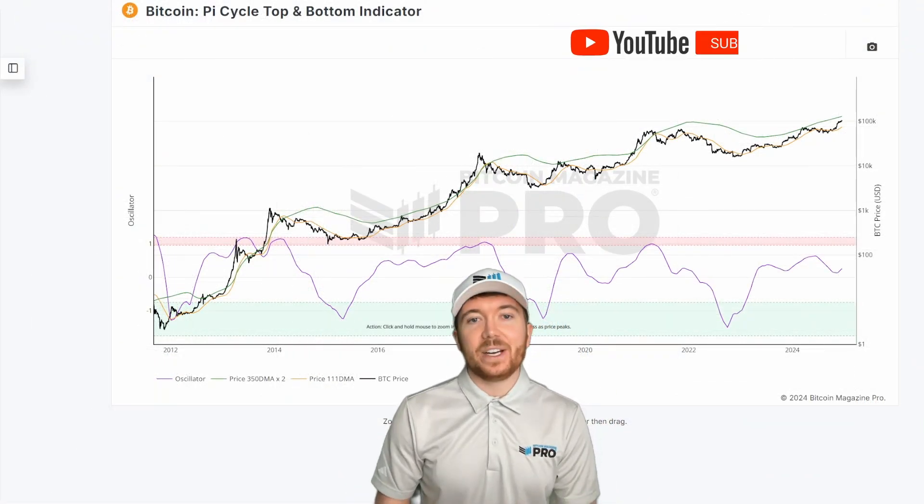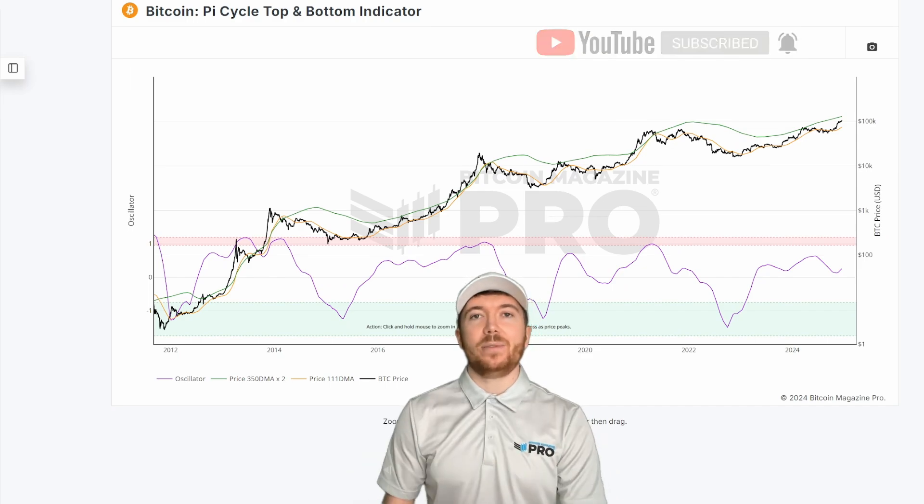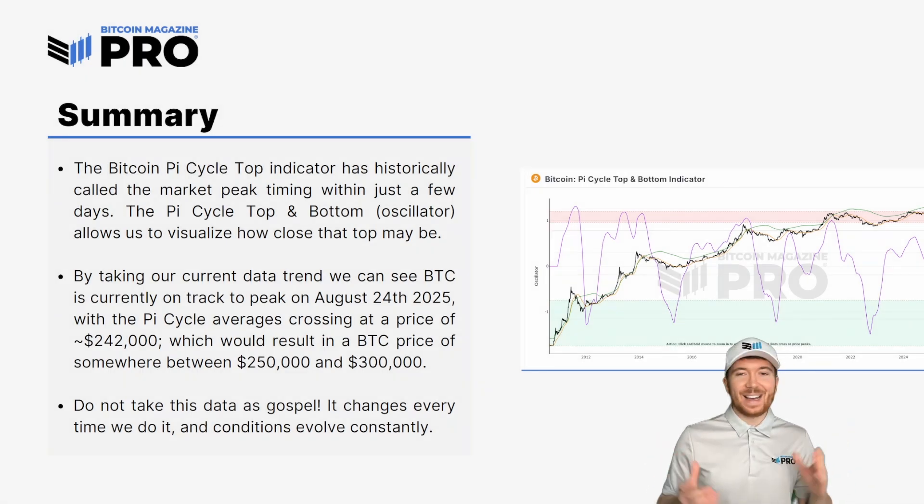Please don't forget to like this video, subscribe to the channel, and turn on notifications. Check out the resources discussed today at BitcoinMagazinePro.com. To summarize — and there was a lot of maths involved today — the Bitcoin Pi Cycle Top indicator has historically marked market peak timings within just a few days. Using the Pi Cycle oscillator and the current data trend, Bitcoin's positive price action puts us on track to peak around August 24th, 2025, meaning we'd have most of 2025 still in a very positive, bullish price environment.